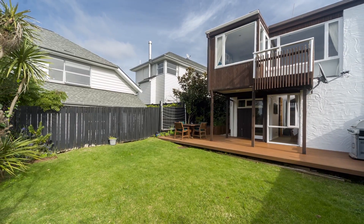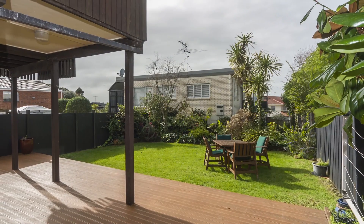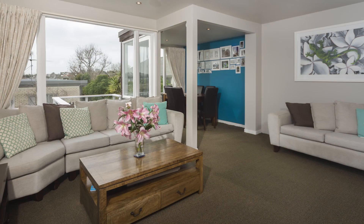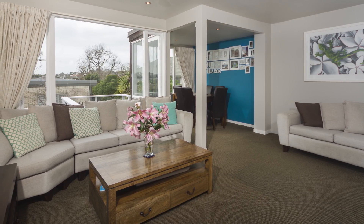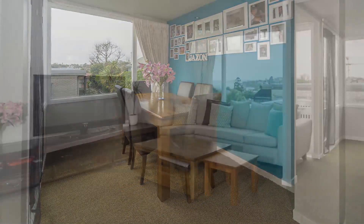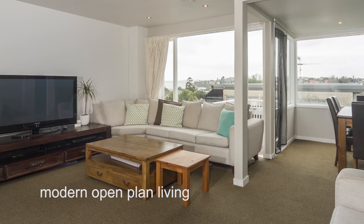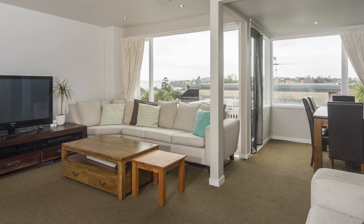Situated in the popular seaside location of St Halia's resides this character exuding 1970s block and tile unit. This property will amaze you from the moment you enter. The modern open plan living spaces are light and airy, creating the warm and inviting ambience perfect for entertaining guests or to simply relax.